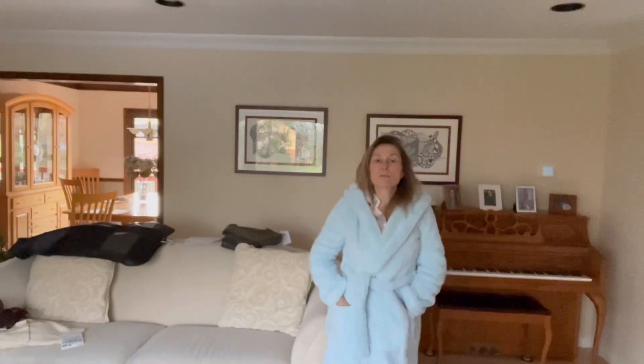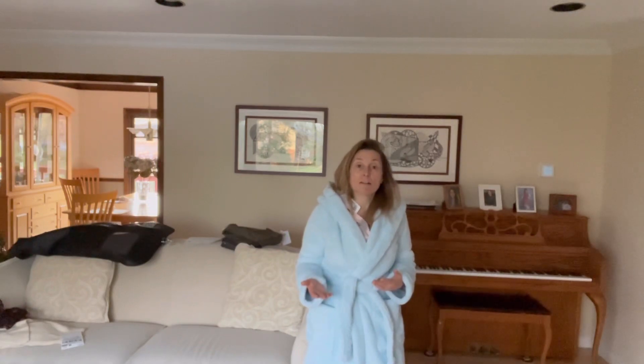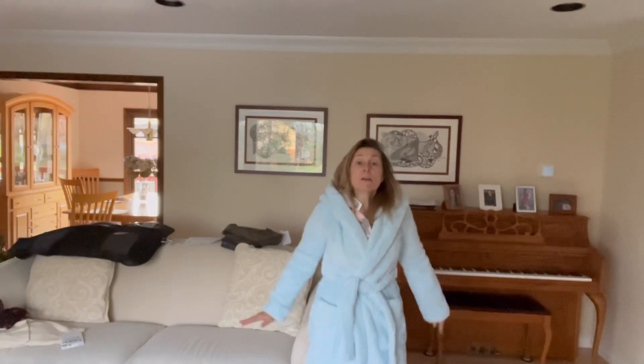Hello everyone, welcome to another episode of Carolyn and Her Clothes. You're probably looking at me and going, why is she in her robe and PJs? Well, today I have a Freestyle shopping haul for you. The Freestyle is a portion of Stitch Fix — if you are currently a Stitch Fix box member, you can go on there and buy things à la carte at full price. However, they had a sale, so I purchased some items that were on sale, and other items were full price that I just had to have.